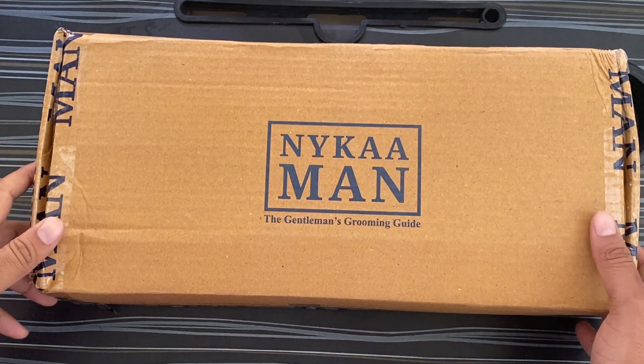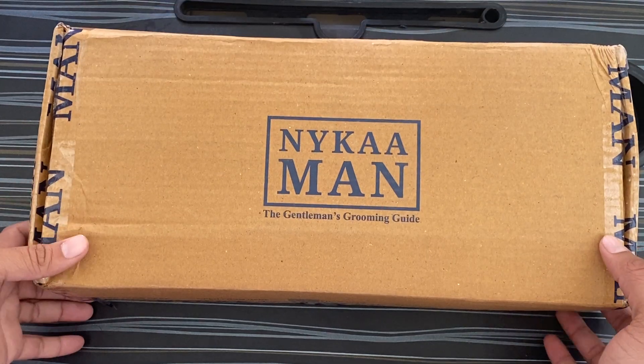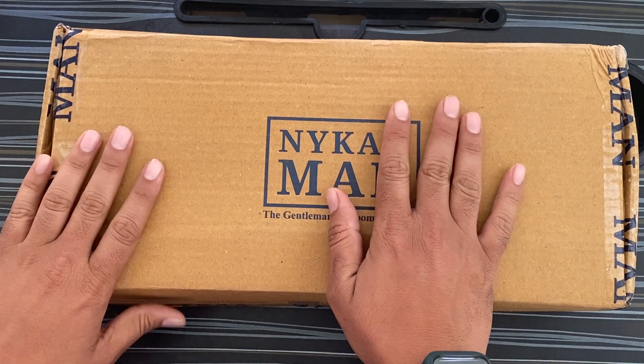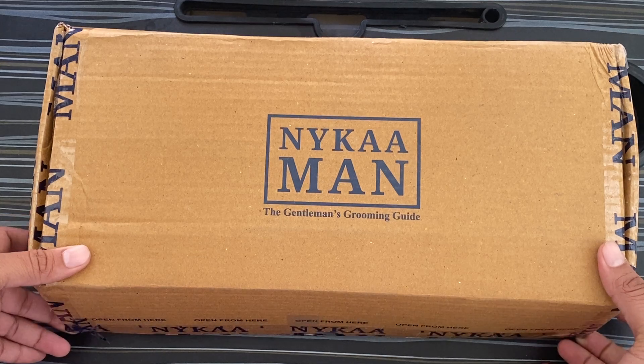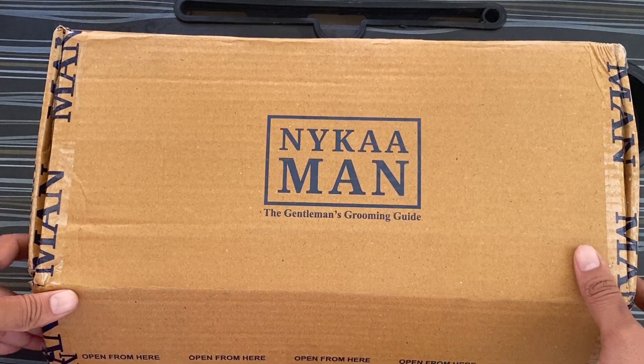Welcome to my channel. Today I'm going to unbox this Nykaa parcel. I'm going to have a lot of products, so let's see how the packing is. I want to rate the quality of the packing.